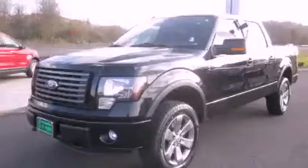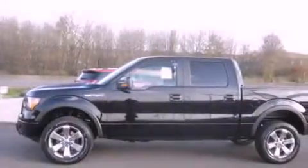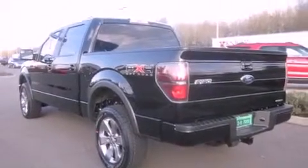This is a brand new 2011 Ford F-150. It has what you need for work as well as what you want for play. It has a 5.0-liter eight-cylinder engine, an automatic transmission, and four-wheel drive.